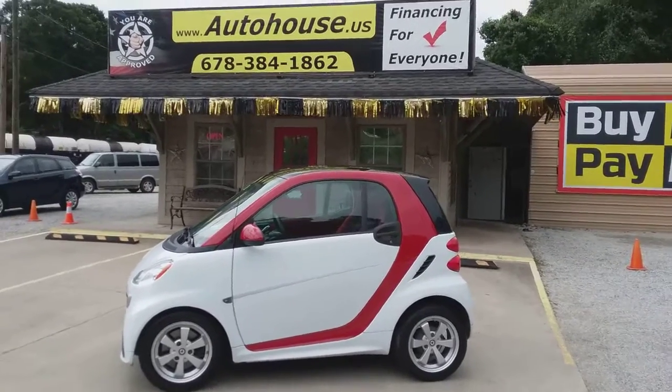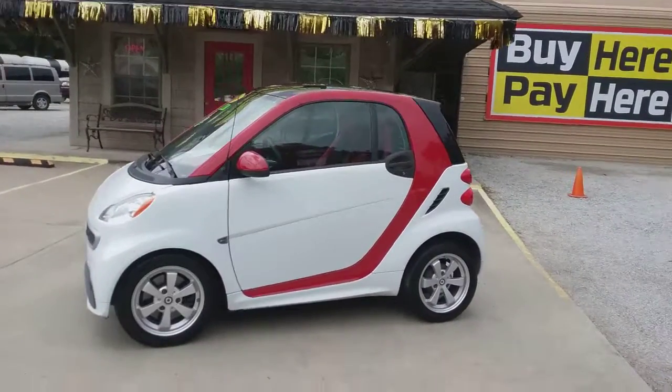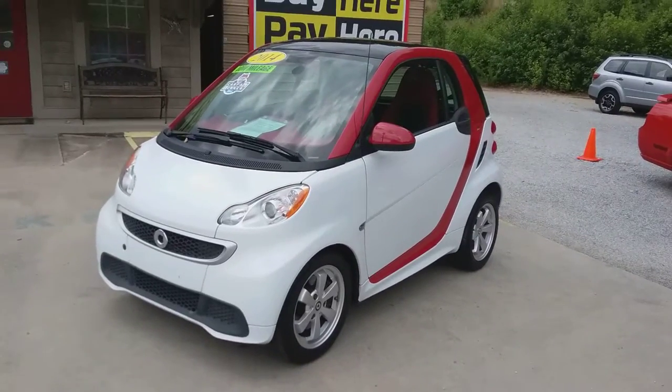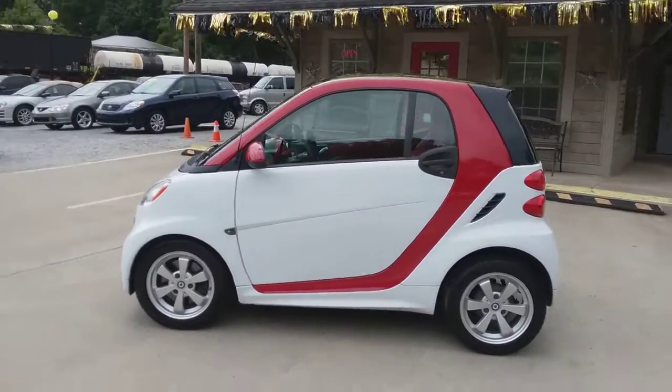Hey guys, I have a 2014 Smart for Two vehicle that I wanted to show you today. This has the 1.0 liter engine. It was a locally owned vehicle in Alpharetta, it's got a clean Carfax and alloy wheels.